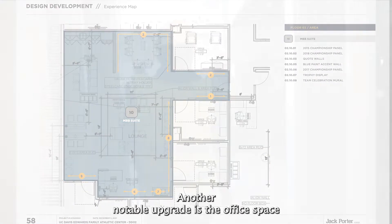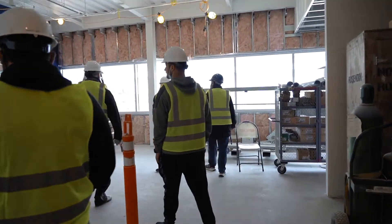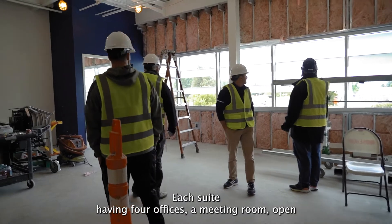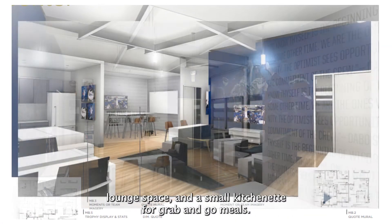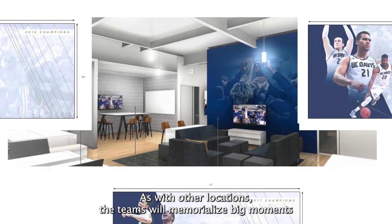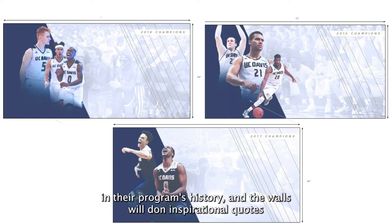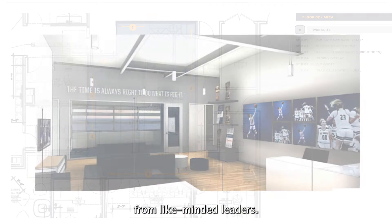Another notable upgrade is the office space for the men's and women's basketball coaches. Each suite has four offices, a meeting room, open lounge space, and a small kitchenette for grab-and-go meals. As with other locations, the teams will memorialize big moments in their program's history and the walls will don inspirational quotes from like-minded leaders.